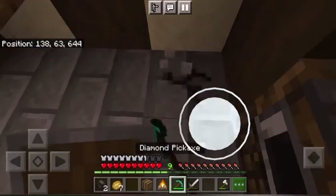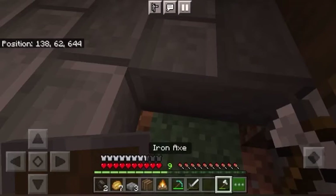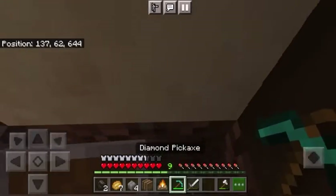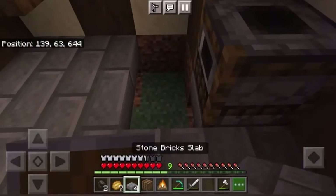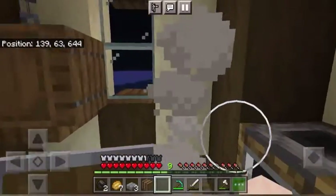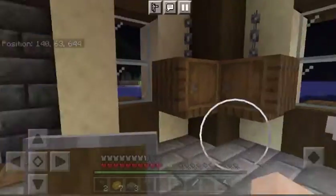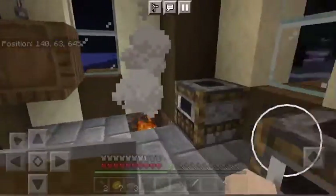I know that if you go and break this away, we can put a campfire underneath. And then we can have a cauldron with an iron or spruce trapdoor on top, and it sort of looks like a pot of stew.